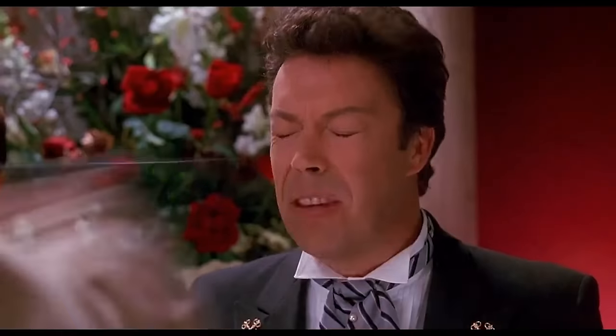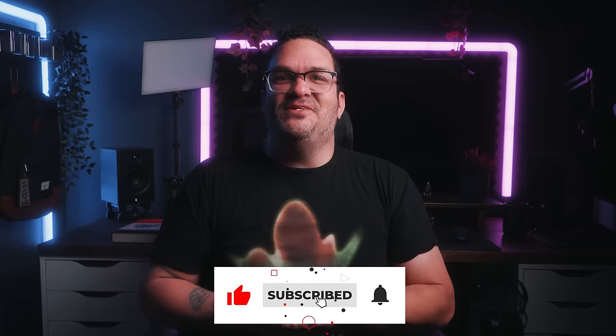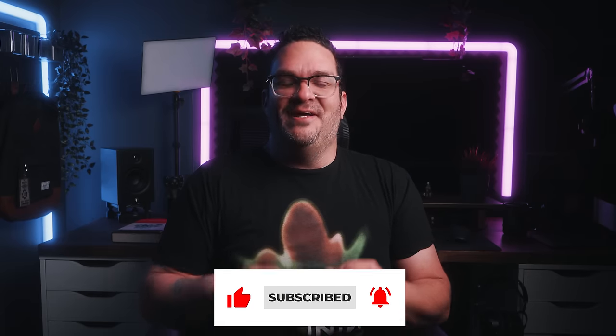I hope you guys enjoyed the video and got something from it. If you did, I would love for you to slap the like button, subscribe to the channel, and ring the bell to get notified every time a new video is born. I'll see you on the next one.